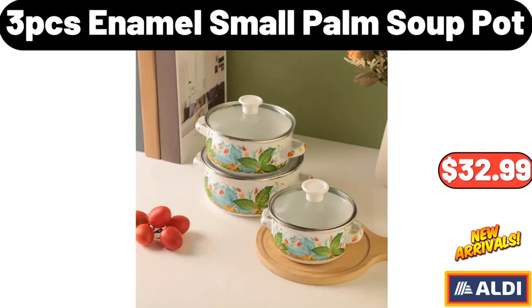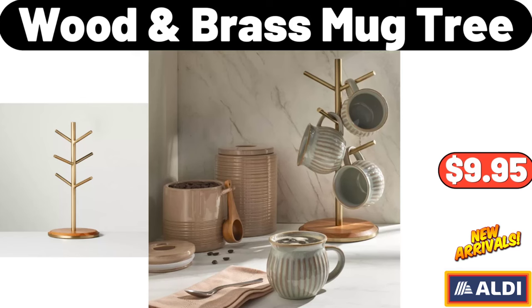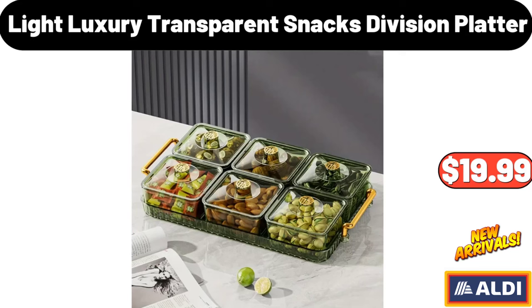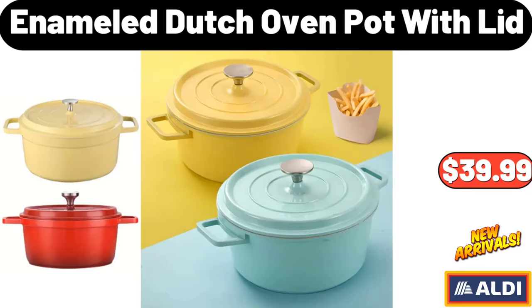3PCS Enamel Small Palm Soup Pot, $32.99. Wood Brass Mug Tree, $9.95. Wood Side Table, $38.99. Light Luxury Transparent Snacks Division Platter, $19.99. Enameled Dutch Oven Pot with Lid, $39.99.